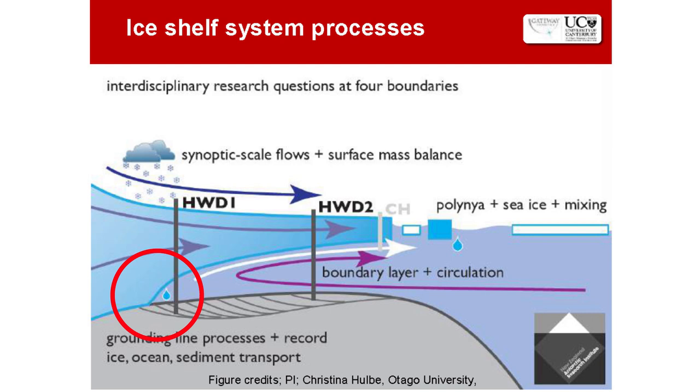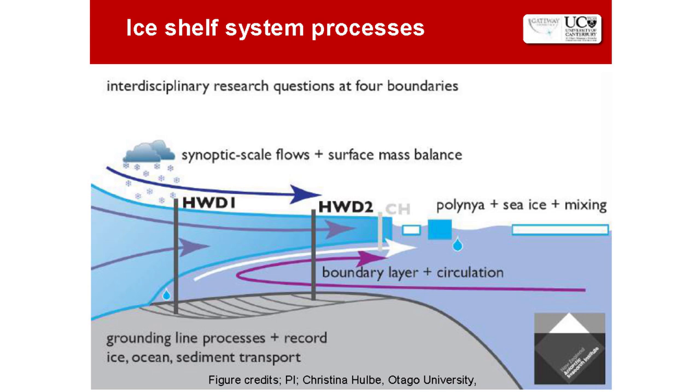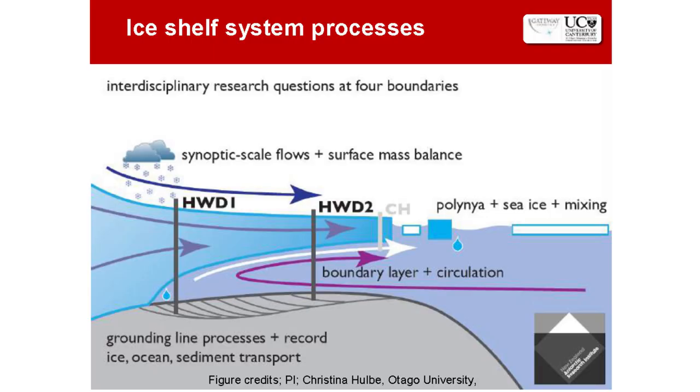The fourth boundary is the grounding line zone, where the ice shelf is pinned to the underlying bedrock. This is very important in terms of the substrate, how much water is underneath, and how fast the ice is moving across this grounding line. With the rock surface sloping back to the interior of the continent, the grounding zone may get stuck on promontories on the ocean floor, then retreat back on the reverse slope towards the center, becoming very unstable and melting rather quickly.